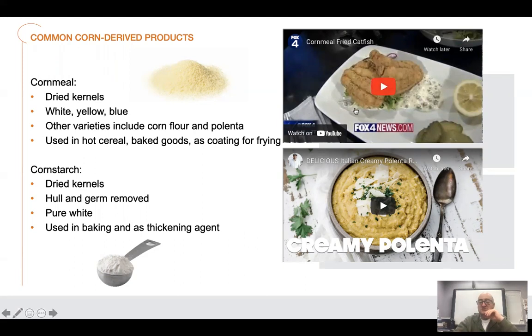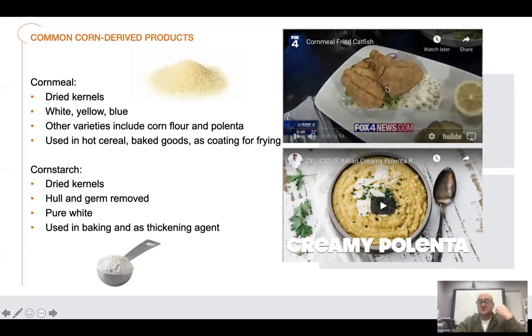The first video we're going to watch is a guy breading catfish — my favorite way to eat catfish is dredged in cornmeal, seasoned, and then deep fried. The second video is on polenta, which we're going to make this week with our sautéed chicken. We're going to do a chicken piccata served with roasted asparagus and creamy polenta.